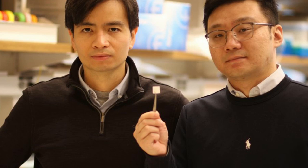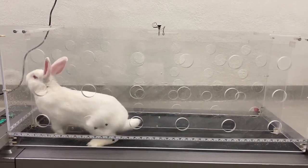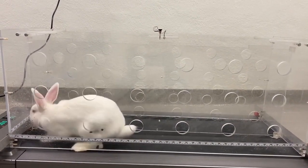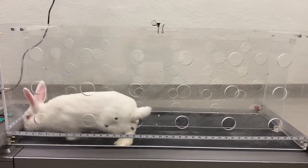No outside growth factors or stem cells are necessary. And, crucially, the cartilage that grows is mechanically robust. The team recently tested the scaffold in the knee of an injured rabbit. The rabbit was allowed to hop on a treadmill to exercise after the scaffold was implanted, and just as predicted, the cartilage grew back normally.